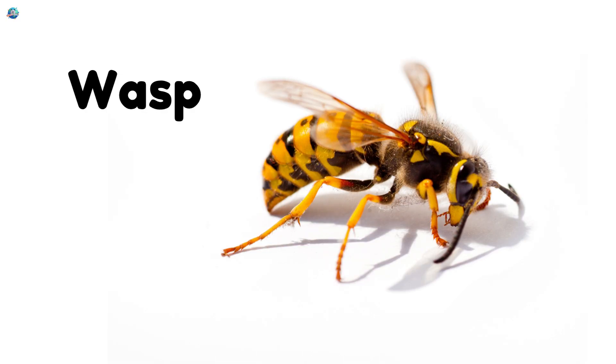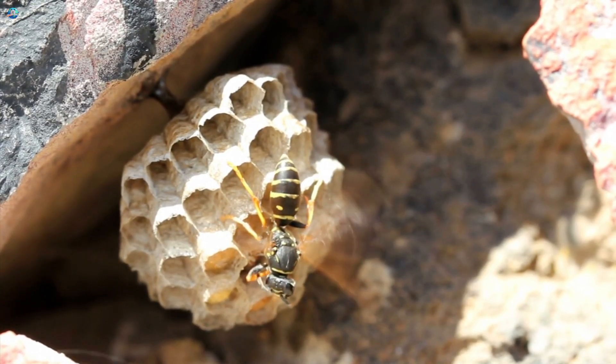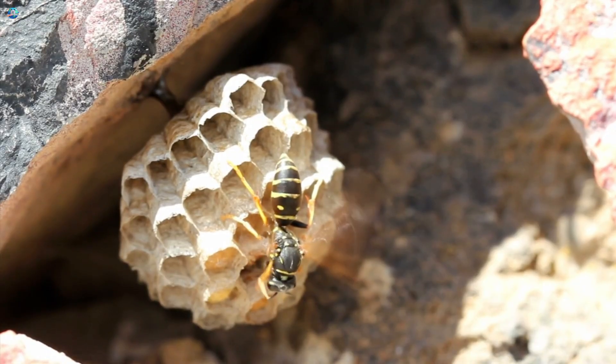Wasp! Wasps look like bees, but don't make honey. They love building nests in trees and walls.